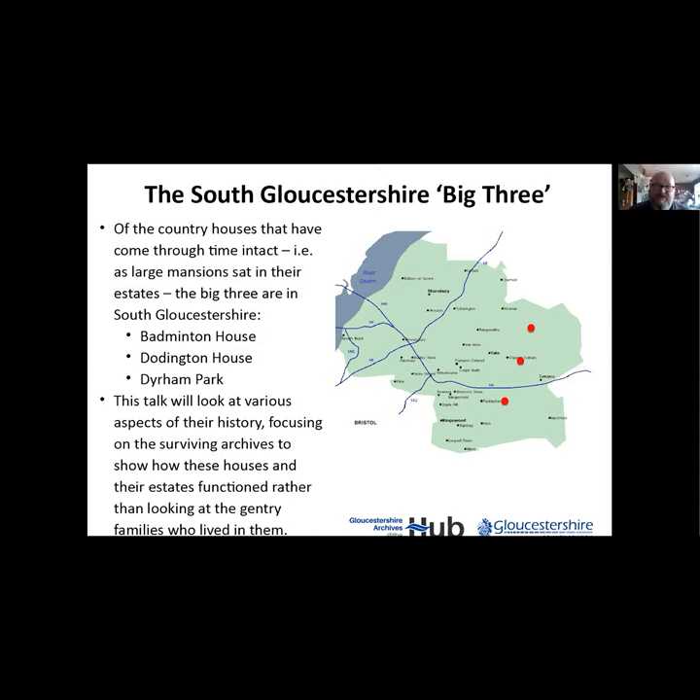What we're going to do is focus on these three - give a quick rundown of their history, and really look at the stuff that surrounds the house and how they function. We'll be looking at ancillary buildings, estate accounts, and that sort of thing, rather than the gentry families that lived in them. The family trees of these houses are complex, so for that I'd recommend the family history society.